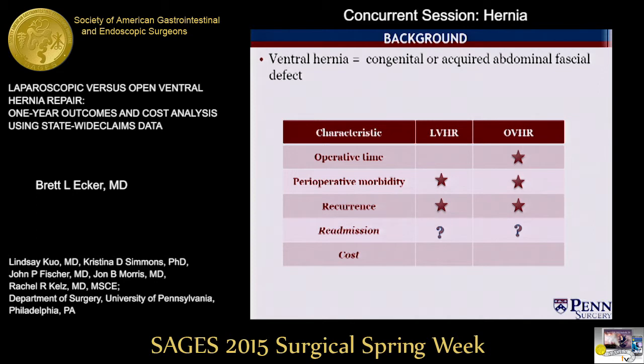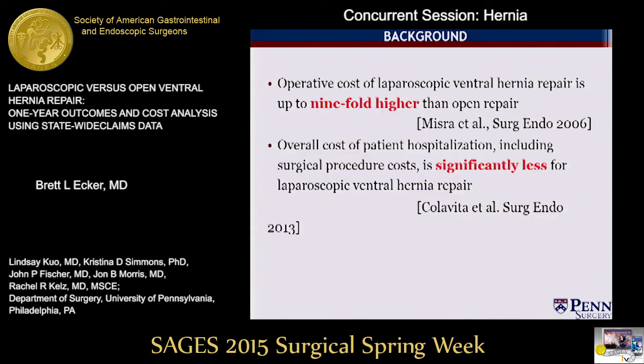Moreover, in an era where health economics have an increasing role in surgical decision-making, there is limited data evaluating the relative economic value of laparoscopic and open ventral hernia repair. Comparative analyses of the two techniques have revealed that operative costs may be higher for laparoscopic repair, but that the overall cost of hospitalization is less.